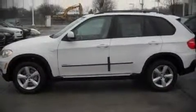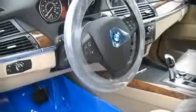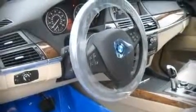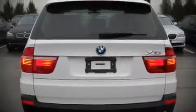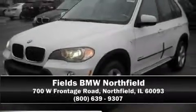BMW ensures the safety and security of its passengers with equipment such as dual front impact airbags, head curtain airbags, traction control, and four-wheel disc brakes with ABS. With electronic stability control supplementing mechanical systems, you'll maintain precise command of the roadway. Are you ready to experience this vehicle for yourself? Call now and schedule a test drive.